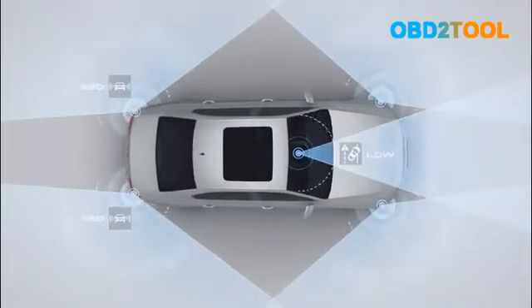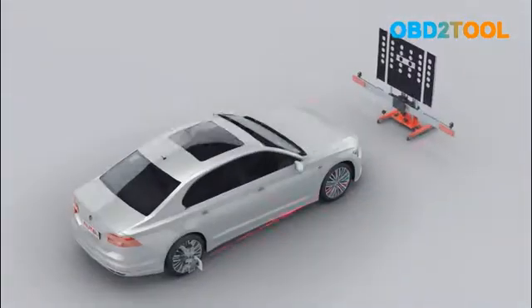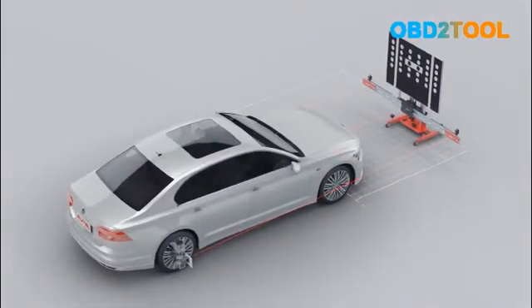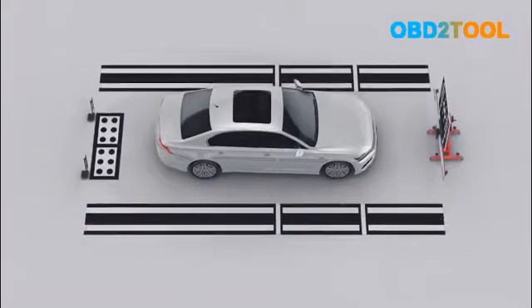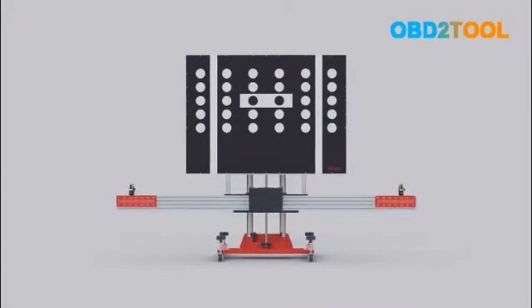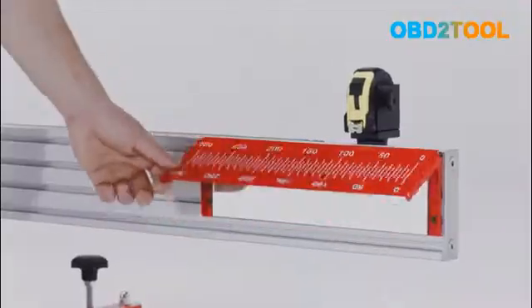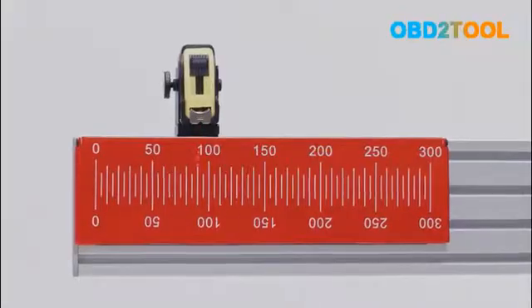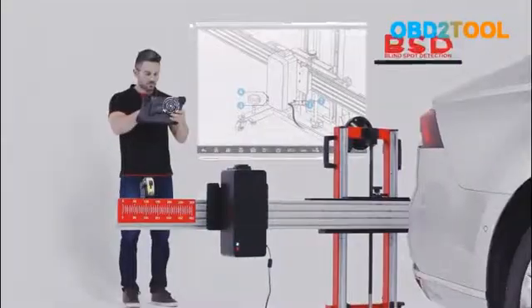Advanced Driver Assistance System, ATIS, is designed to assist drivers to prevent collisions by displaying alerts, providing camera images, or by taking instantaneous control of the vehicle. MaxiSys ATIS is the latest example of Autel's determination to provide its users with superior and technology-driven tools, software and services designed to repair the complex systems that are incorporated in today's automobiles.